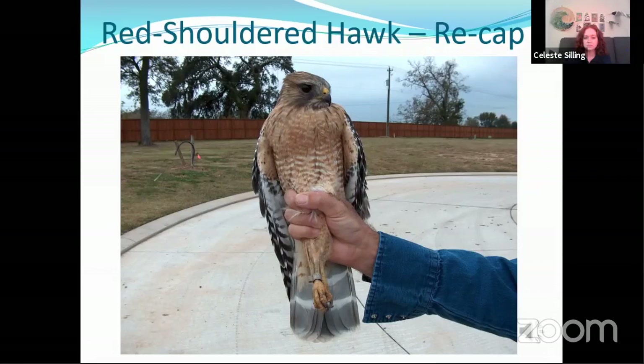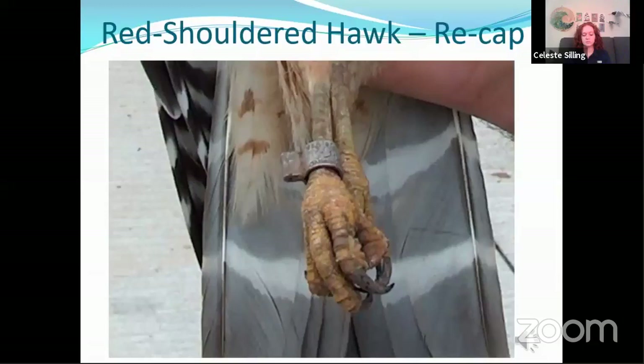Here is an example of a red-shouldered hawk that we recaptured. We banded this bird first in this area when it was an undeveloped wooded tract. Now two years later you can see they're starting to develop it with roads, fences, clearing, and all that behind it. But we did catch it in exactly the same location where we banded it the first time. Unfortunately the new houses that are there now probably displaced this bird and it is probably breeding somewhere else nearby in other suitable habitat. Here is a close-up of the band on that bird — you can see how caked up it is with mud and other debris. The number was still readable and that's how we knew it was the same bird.